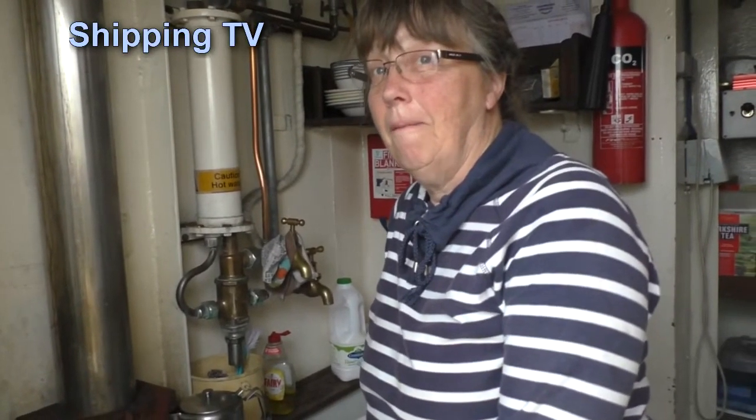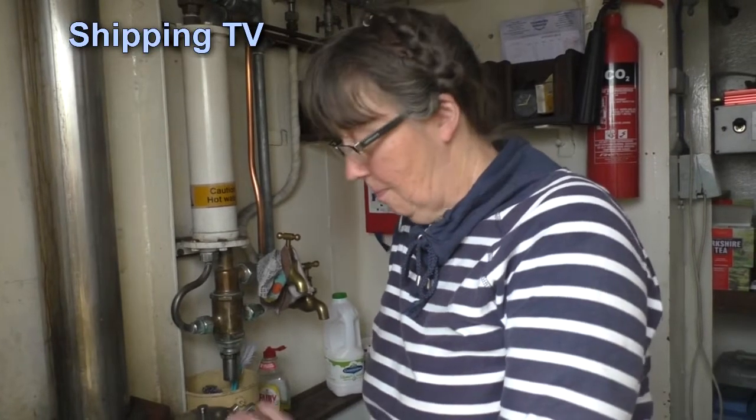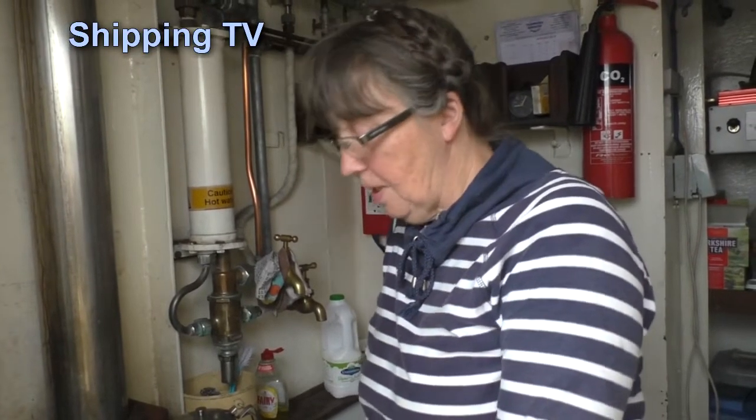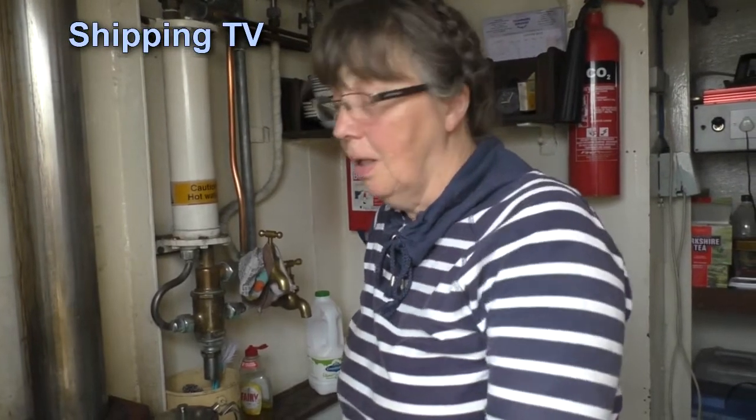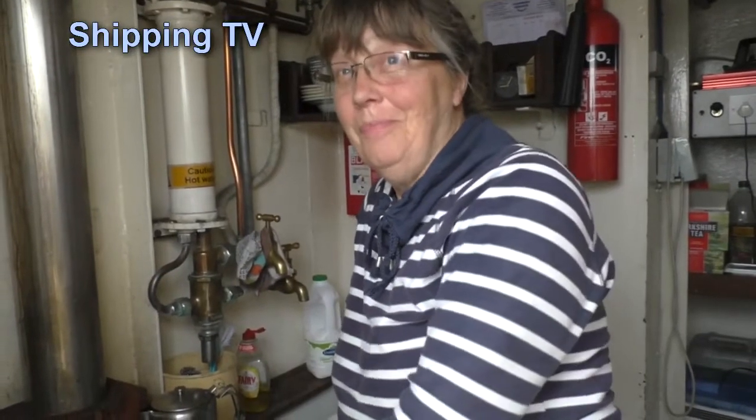So today we had porridge, we've had several cups of tea already, we're on another one, and I'm told that next on the menu is bacon sandwiches. Bacon sandwiches — yeah. What's for lunch? Potatoes and onions and cheese. My goodness, so it just goes on doesn't it?